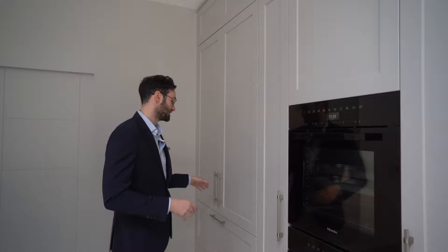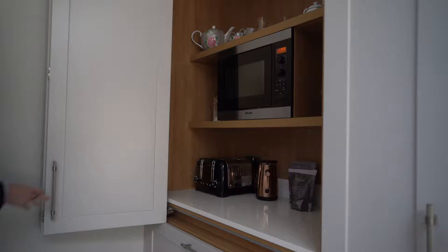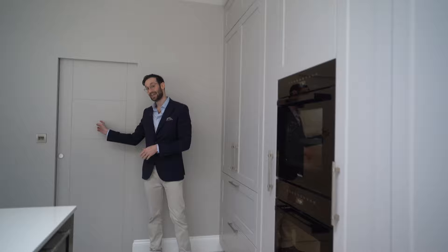And then we have what is always requested — some sort of pantry in the kitchen. This is actually a dressing unit on a bi-folding door, so it pulls open here. This is our normal breakfast pantry configuration with a stonework top matching the rest of the kitchen. There's a built-in Miele oven above, thick shelving — we've got china, mugs, sauces, and a toaster in there as well. It's really practical, and then we've got two deep drawers below with more food and bottle storage.